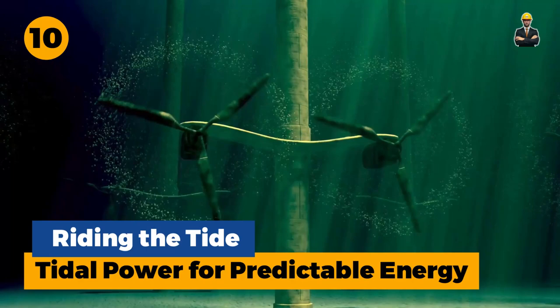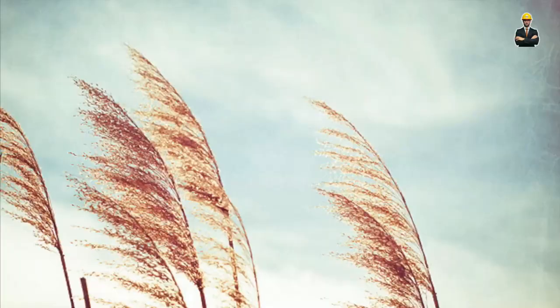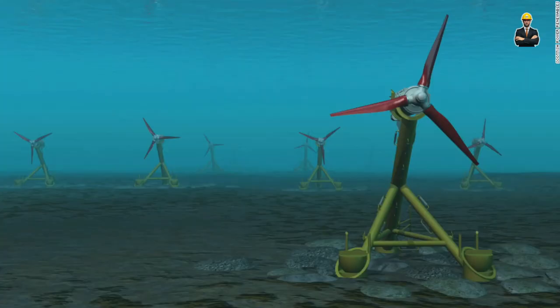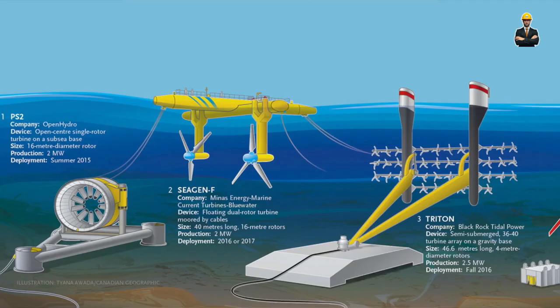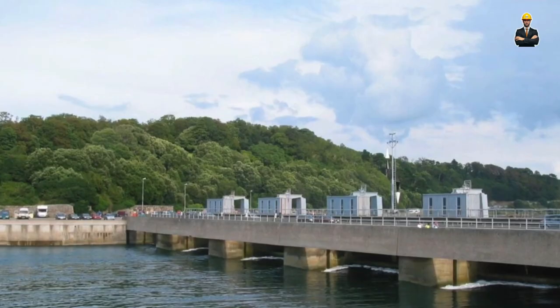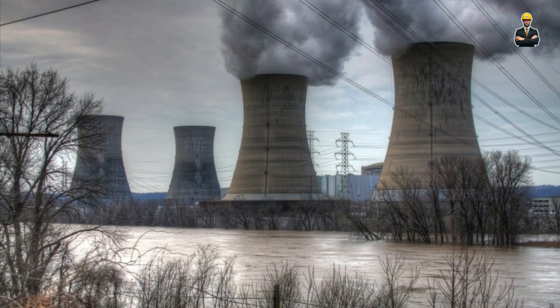Number 10: Riding the Tide — Tidal Power for Predictable Energy. Harnessing the ebb and flow of the tides isn't just a poetic notion — it's a viable source of clean energy. Tidal power stations come in various forms, each capturing the power of rising and falling tides in unique ways. Imagine a barrage across a tidal estuary, equipped with turbines that generate electricity as the tide flows in and out, or underwater turbines strategically placed in tidal channels, capturing the kinetic energy of the rushing water.